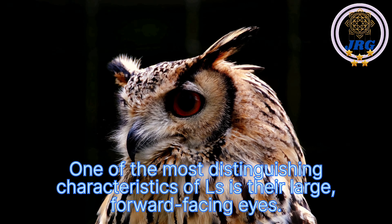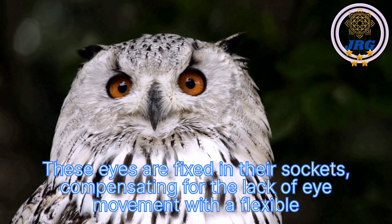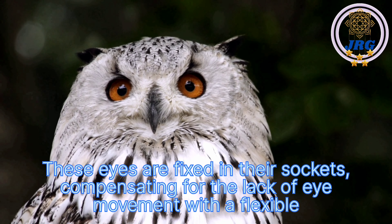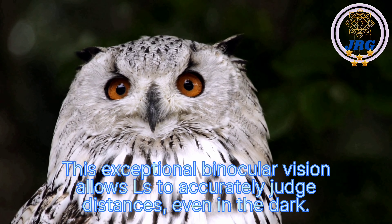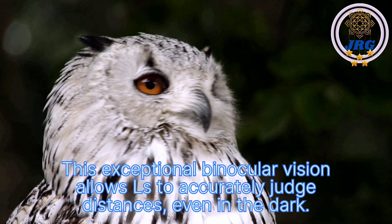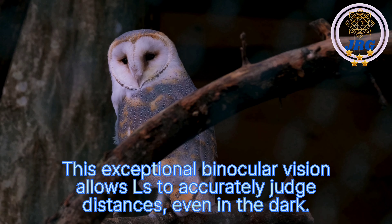One of the most distinguishing characteristics of owls is their large, forward-facing eyes. These eyes are fixed in their sockets, compensating for the lack of eye movement with a flexible neck that can rotate up to 270 degrees. This exceptional binocular vision allows owls to accurately judge distances, even in the dark.